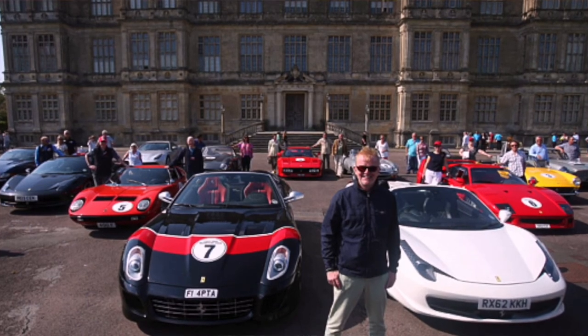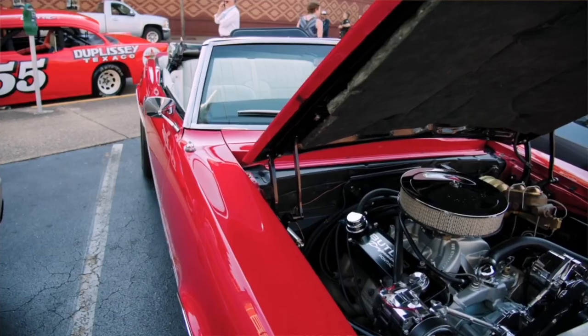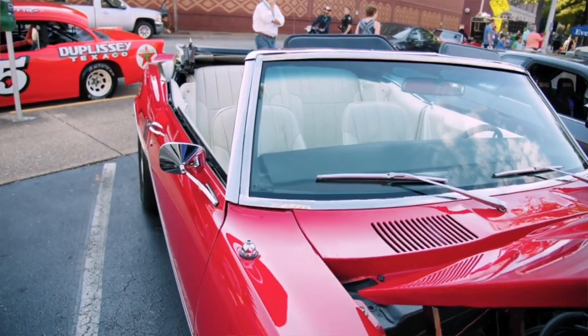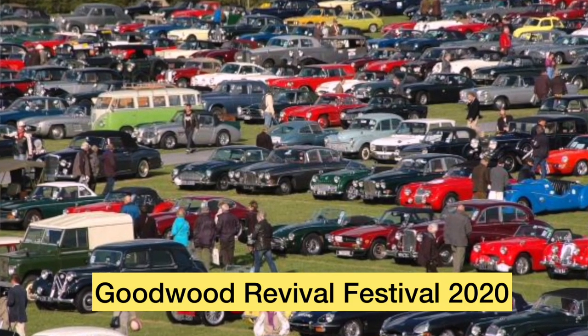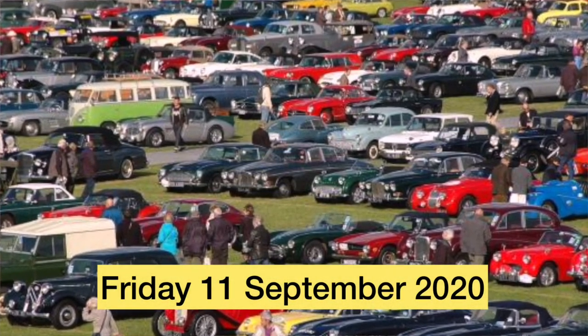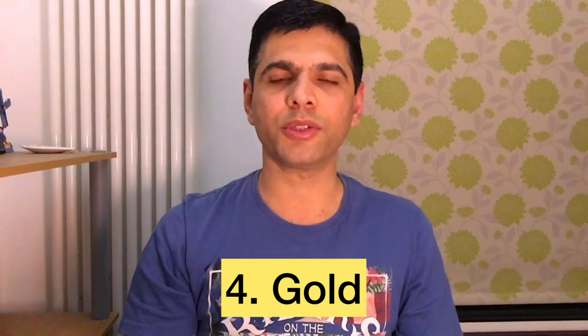His collection includes six to seven Ferraris and a few Lamborghinis, which he showed off in one of the episodes of Top Gear. Most importantly, it's not the car brand or model but who owned the car in the past that matters. So if you come across a rare vintage banger, think of it as a long-term investment. A good place to start is visiting the Goodwood Revival Festival, which happens yearly in Chichester — set a reminder for the 11th of September.